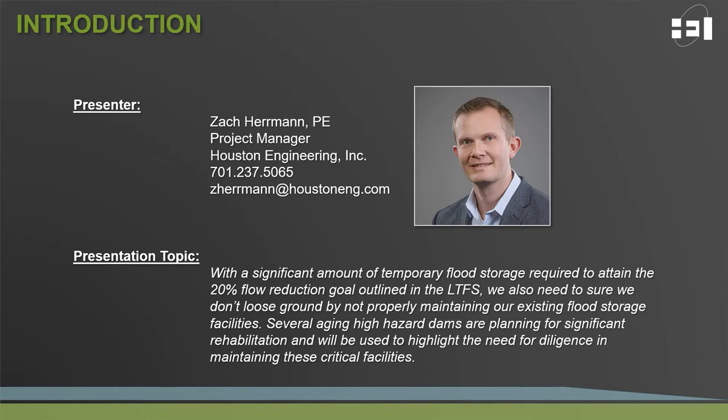When we talk about maintaining the baseline, what we're really talking about is ensuring that we're properly caring for the existing flood storage that exists in the landscape and how that relates to the 20% flow reduction.